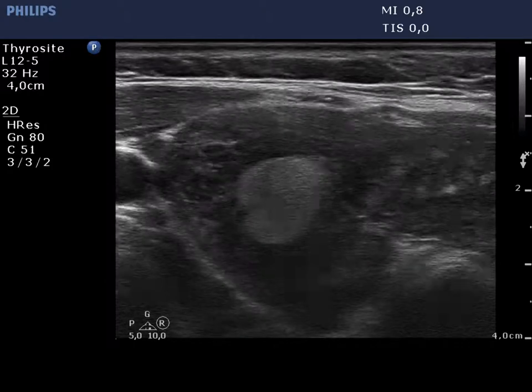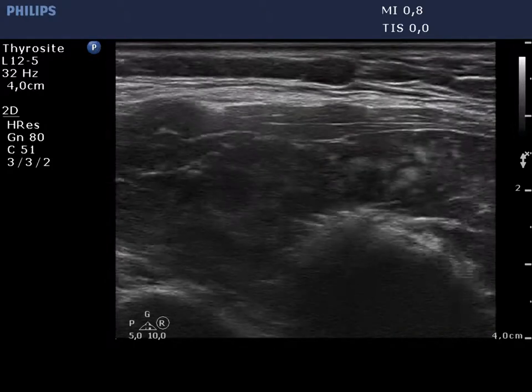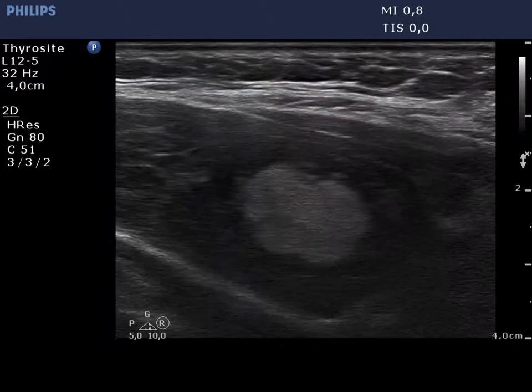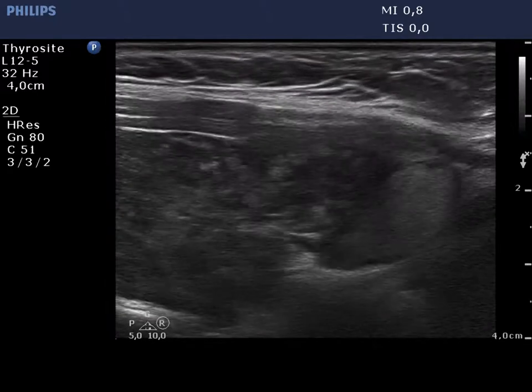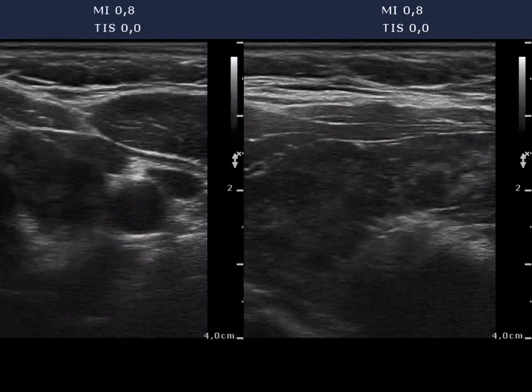The thyroid is hypoechoic and presents fibrotic changes. There are two relatively large isoechoic lesions, one in the middle part and another one in the lower pole of the lobe. The borders of these lesions are not regular geometrical.